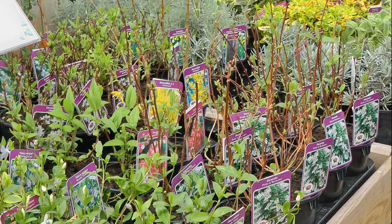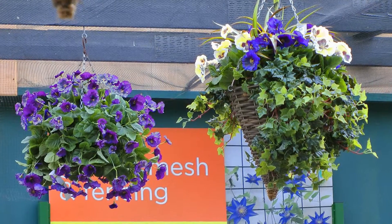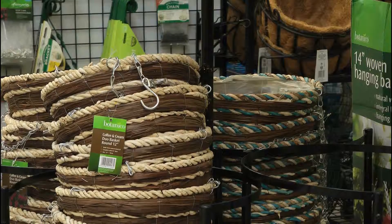Whether you want something for a compact position or a medium rhododendron to fill a larger space, for an inexpensive way to add shrubs to your borders, look for our one-litre pot shrubs. If you haven't got enough space in your beds or borders,